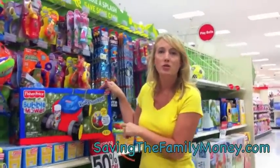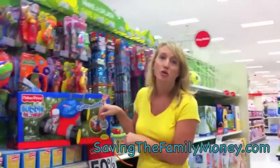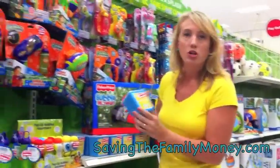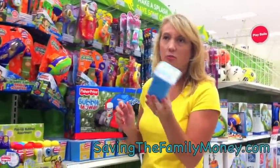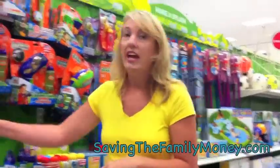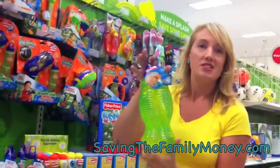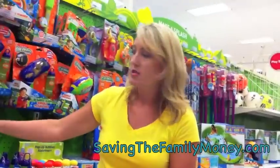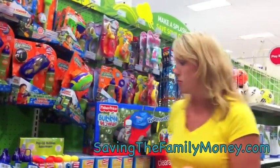This kid's bubble mower right here is marked 50% off, and it's only $9.98. This is an excellent item to put in your gift closet. They also have sidewalk chalk, $0.57 for a little bucket, and bubbles to stock up on. This huge thing right here is only $5.15. It's a good stock-up item, something good to keep in your gift closet as well.